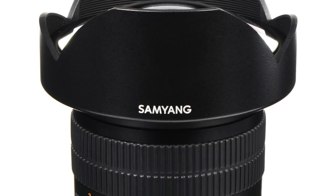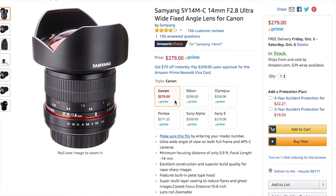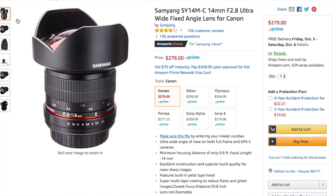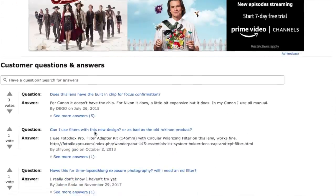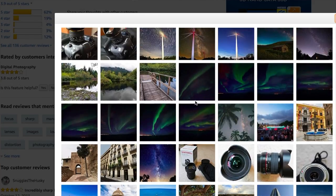Hi everyone, today I want to share my top 10 budget prime lenses for Canon, starting from the widest angle lens and going up. Number one on my list is the Samyang 40mm f/2.8, which you can buy on Amazon for $279. This lens is really famous for astrophotography — f/2.8 is a really wide aperture that allows your sensor to get more light in when you're taking pictures at night of stars, galaxies, or the Milky Way.